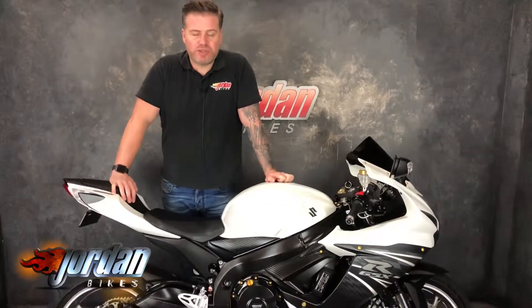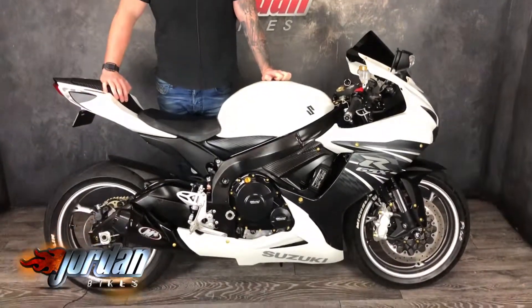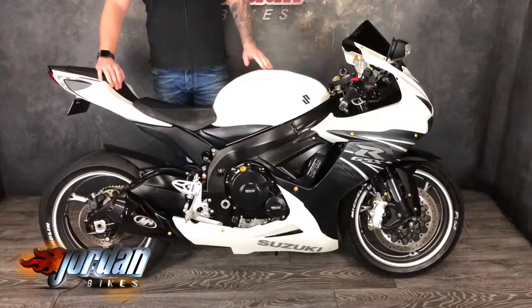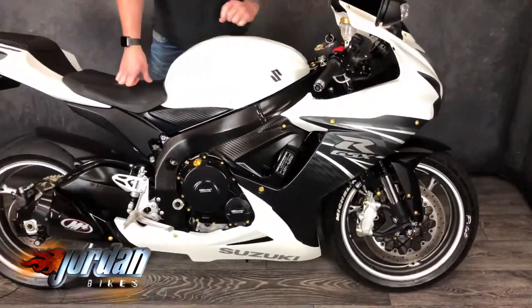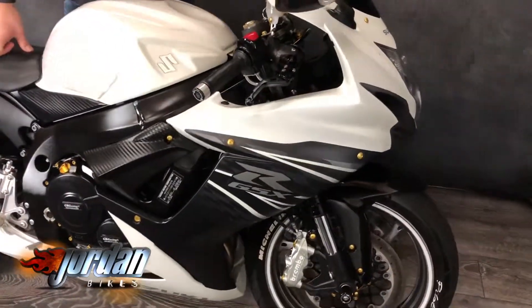Hi, it's Jason at Jordan Bikes. I've got for you a Suzuki GSXR600 — absolutely lovely is this — 2012, on a 12 plate, only done 10,511 miles. Some really nice little extras on this; you've got loads of anodized bolts.